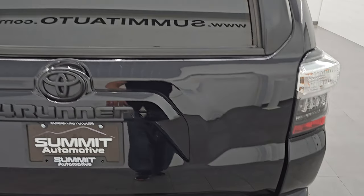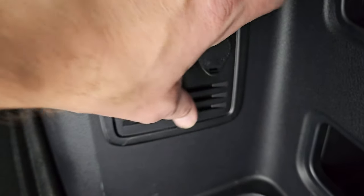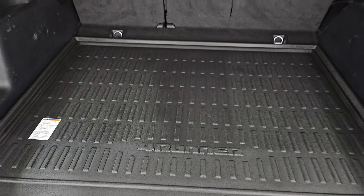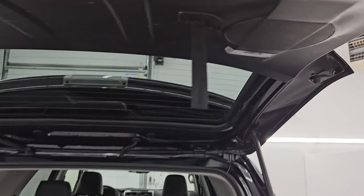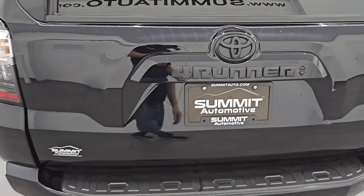The rear gate does have the power slide-down window. You get an all-weather floor mat back here, a 120-volt 400-watt plug-in, and a 12-volt power point. There's a side window antenna and the carpeting underneath is very nice and clean. The shocks are doing a great job holding that gate up. It does have speakers in there as well as lights that you can have on with the door, manually turn on, or just have off. The gate shuts nice and solidly.